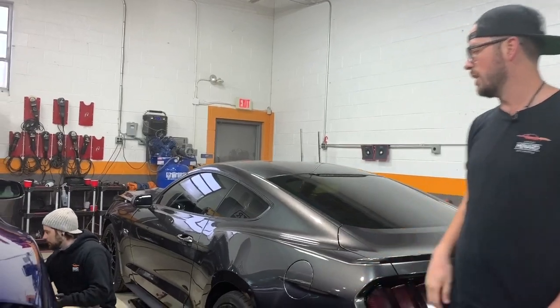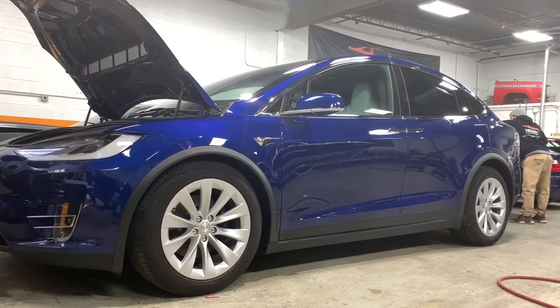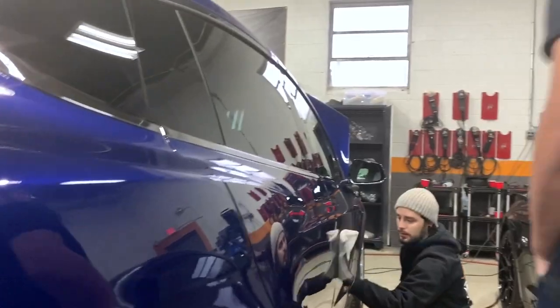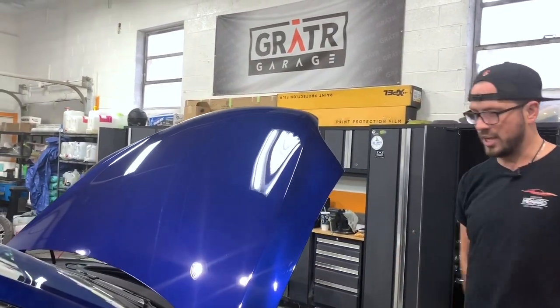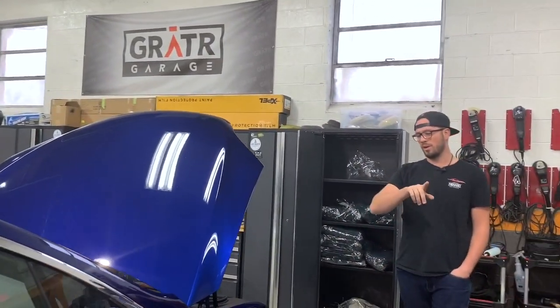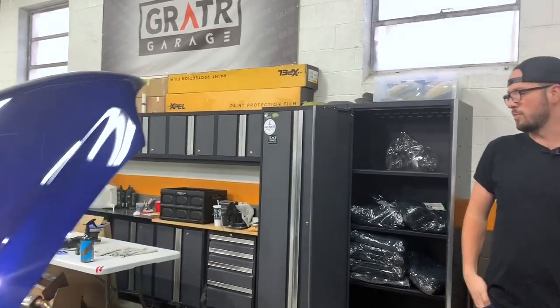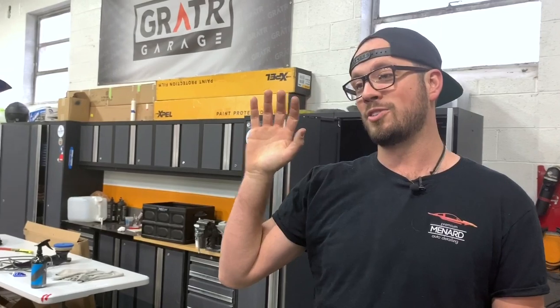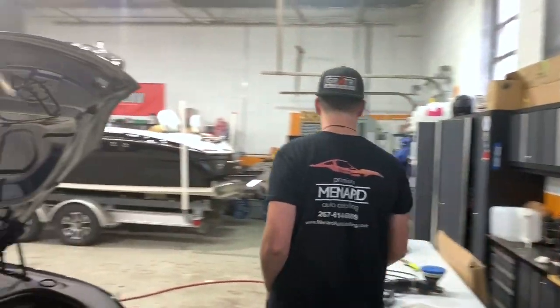We've got Vince over here wiping down the paint right now with the eraser, getting the Tesla Model X ready. This is getting our level three ceramic coat, and in addition to that we did a full front paint protection film on it as well — the mirrors, the fenders, the bumper, and the hood all got some Xpel paint protection film. The paint went through a two-step correction and is also getting C-Quartz Finest Reserve, so he's getting that prepped and ready to get coated.